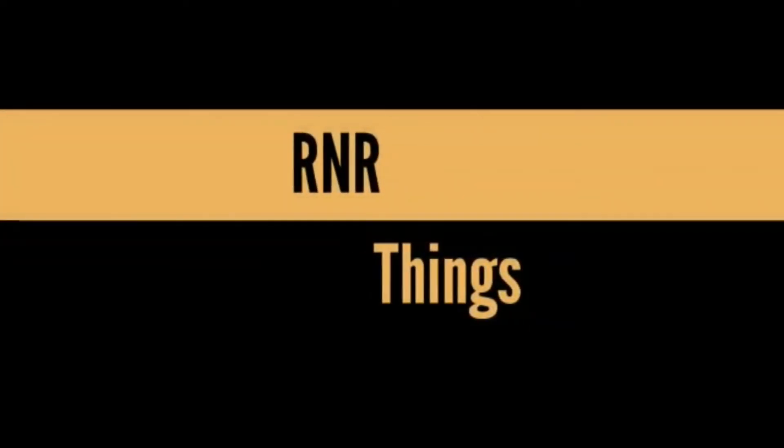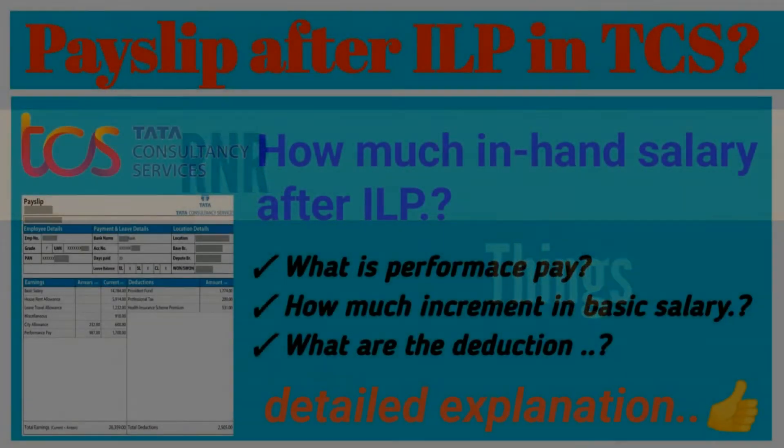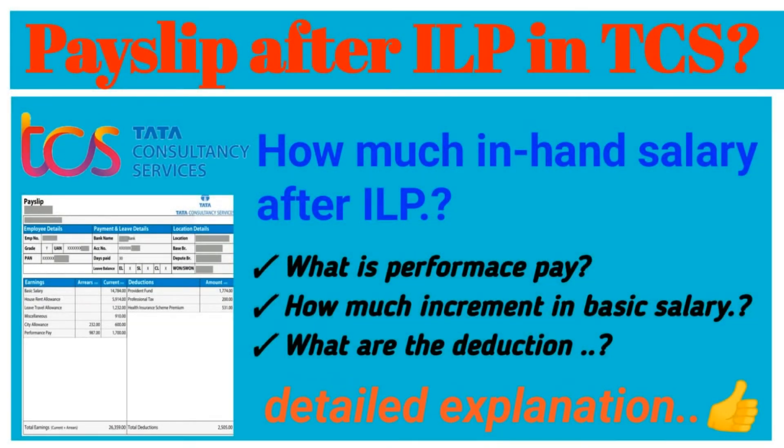Hello everyone, welcome to our channel. Hope you have watched the previous video on salary during ILP. In this video we will come to know the salary after ILP — obviously the salary is a bit high compared to during ILP. So what is that extra pay? Let's get into the video and see. Before that, please do subscribe to our channel.